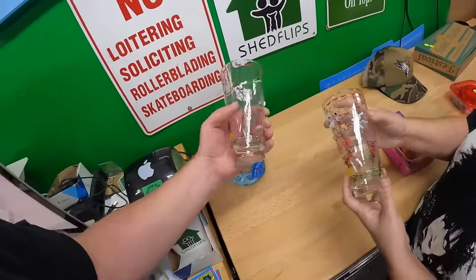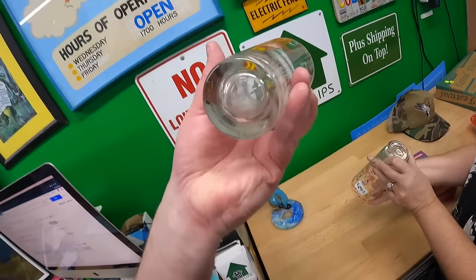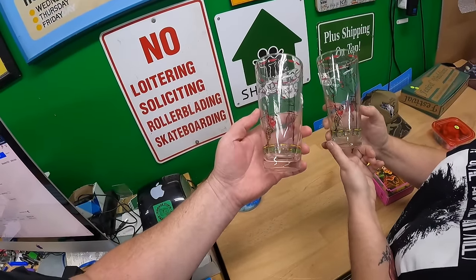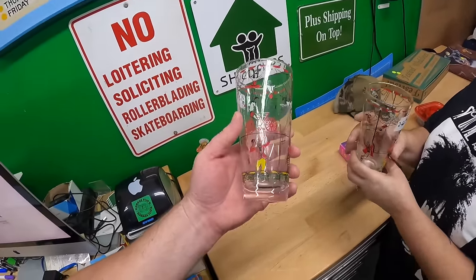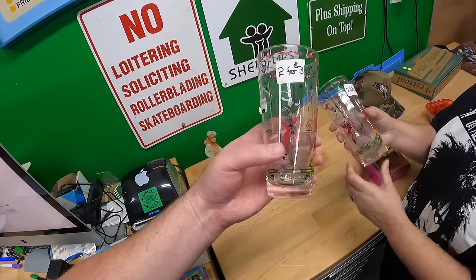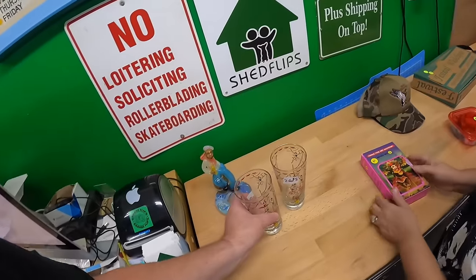Three dollars for the pair of these. From what people say, they're Libby — there's a mark on the bottom. It's just a circus scene, so I thought they were cool-looking. As for when they're from, Libby still makes glasses, but this design looks old — probably anywhere from the 50s to the 70s.